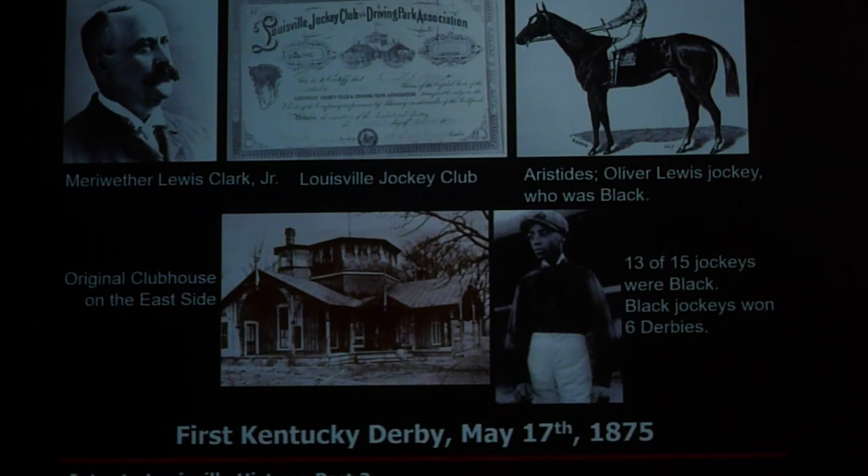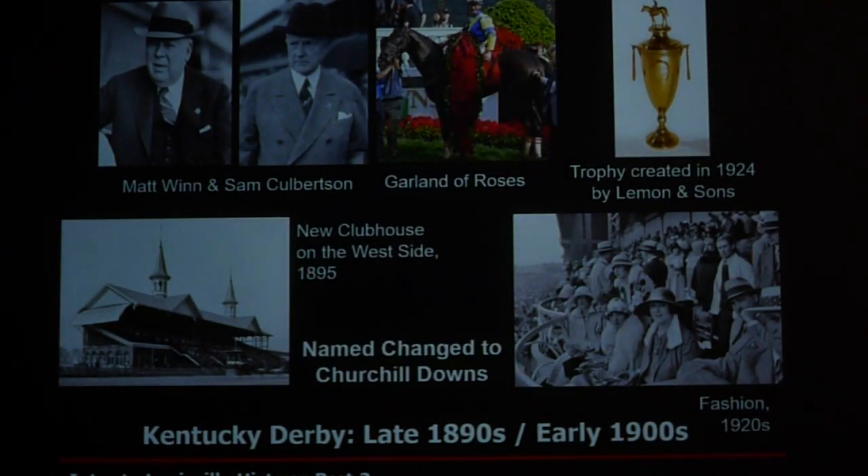We're getting ready to celebrate the 150th anniversary of the Kentucky Derby in 2024. In the 1890s, the track was in dire need and going bankrupt. That's when Matt Wynn and Sam Culberson were brought in to operate the track, and they transformed it into what we know today — the garland of roses, the trophy, the fashion, the hats and all that.